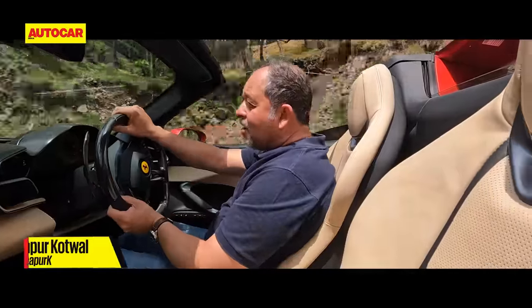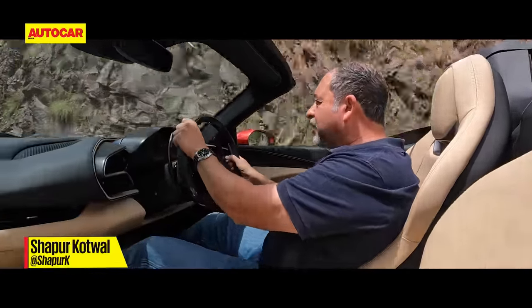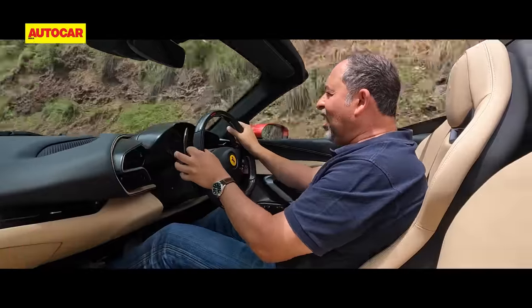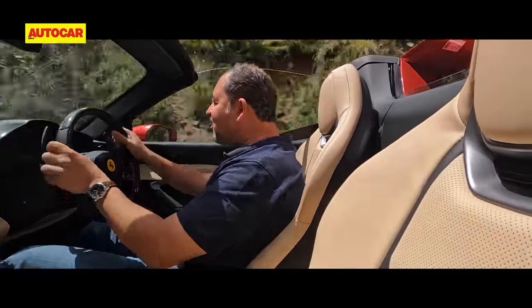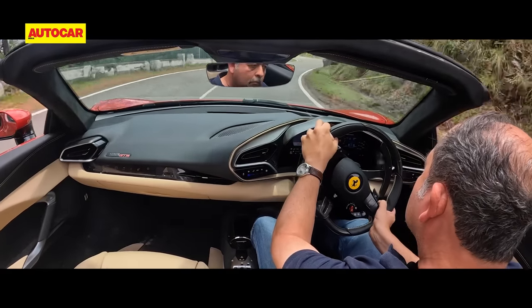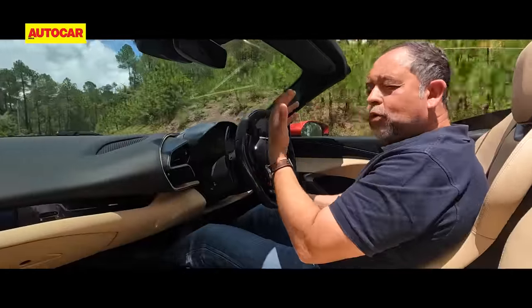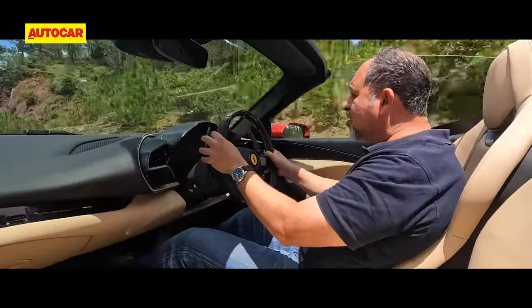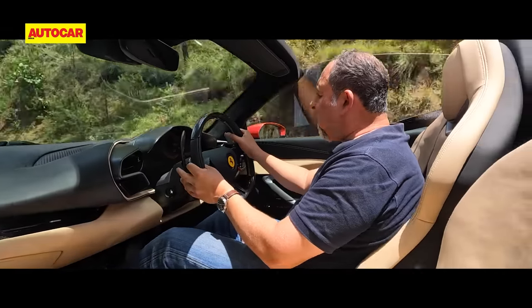So finally, on the right kind of road for this car, and immediately, acceleration is just manic. With the roof down, you can hear the blow-off valves, and performance is really strong.